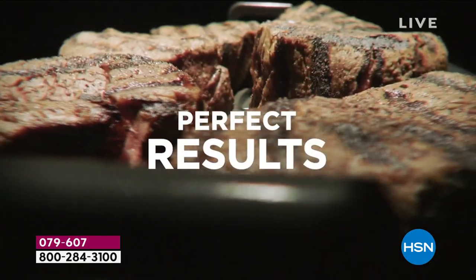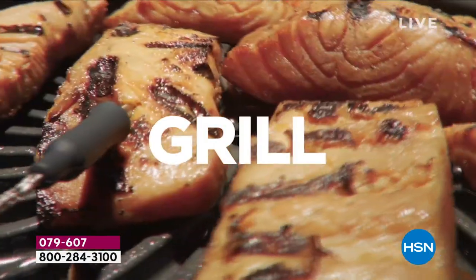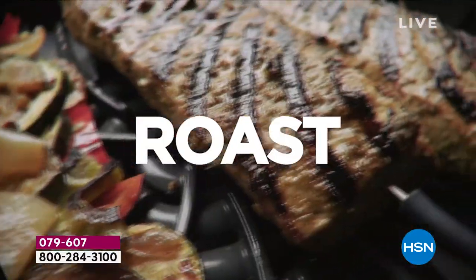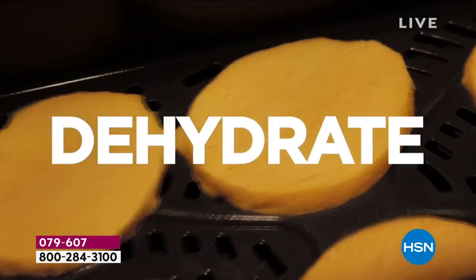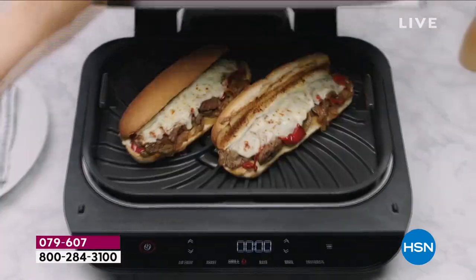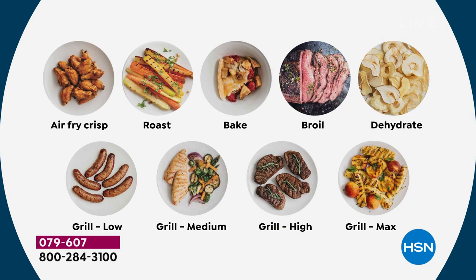That smart cook system is so simple. I don't have to guess — I want it medium rare, it nails it every time. Not sometimes — every time. I want my salmon to be pink on the inside, it will do that. It will do it for fish, for pork, for all kinds of foods. All you do is push the button that matches either the protein or whatever it might be — that's how simple it is.